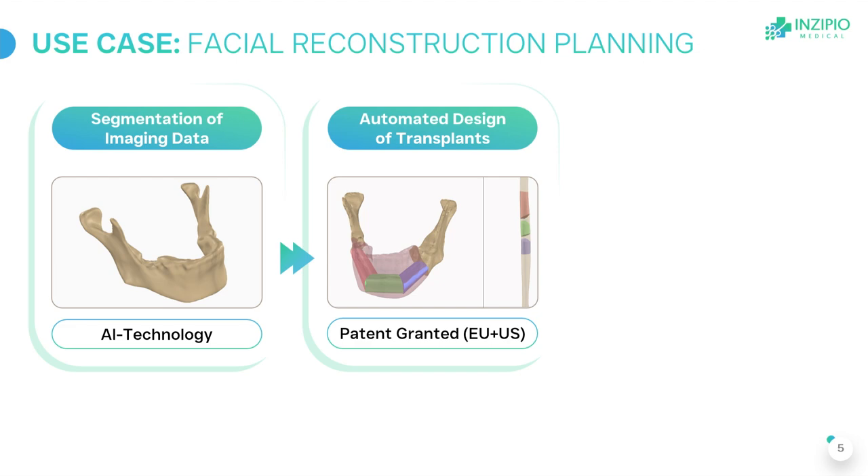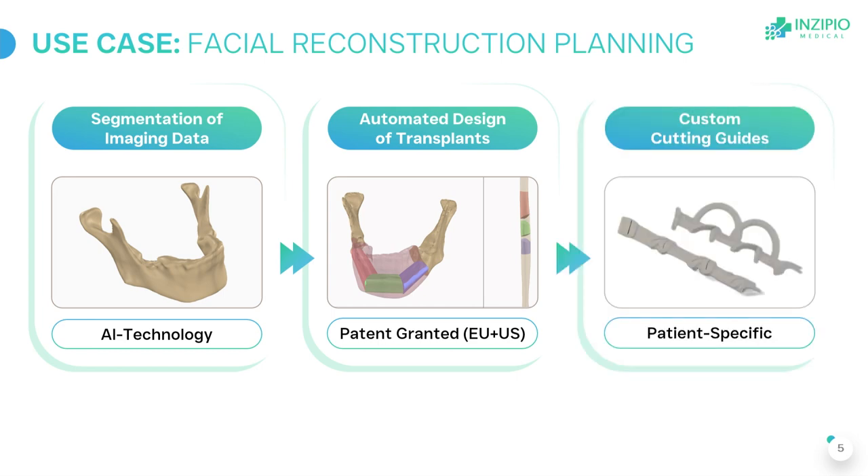In the next step, the surgical planning takes place. In this example, it's a lower jaw. The surgeon wants to remove a bone tumor and install three segments from a different bone of the same patient. Our software calculates the perfect design, patient-specifically, within seconds. And surgeons are always in control — that's what they want. They can always make adjustments if they wish.